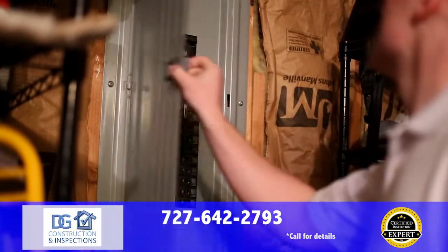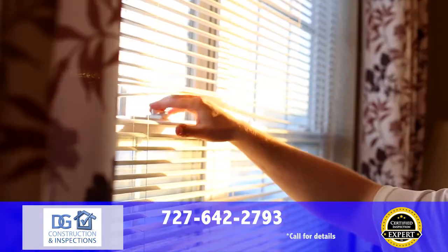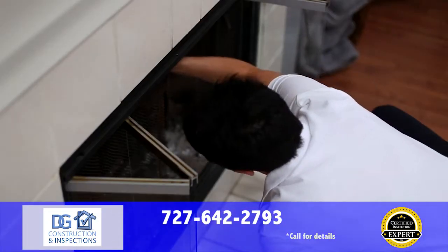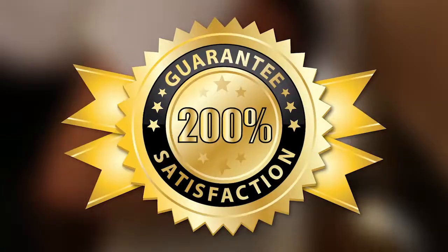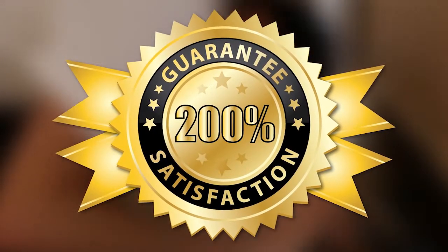We're confident that you'll be satisfied with your inspection from the certified inspection experts at DG Construction and Inspections. If you're not for any reason, just let your inspector know before the end of the inspection. You won't pay a dime, and we'll even pay you to get a home inspection with another firm.